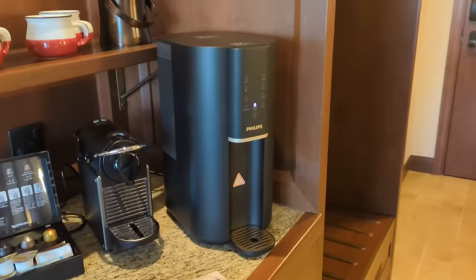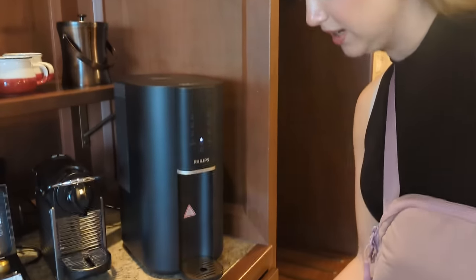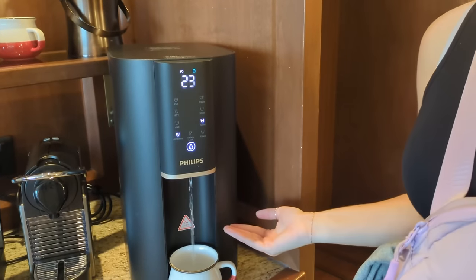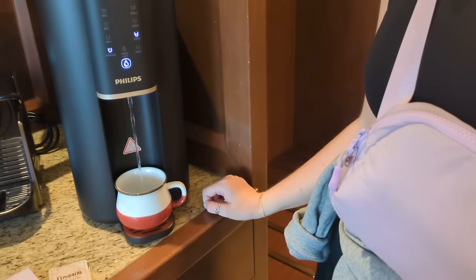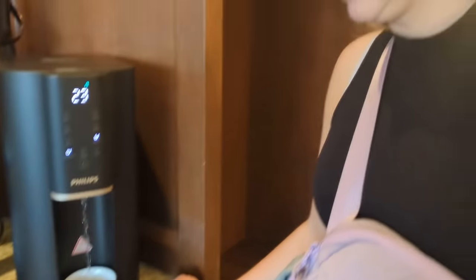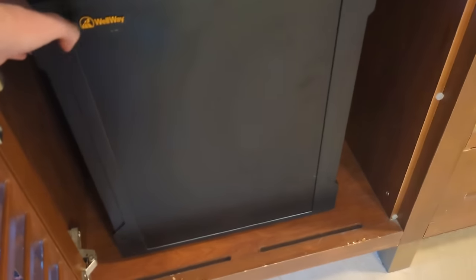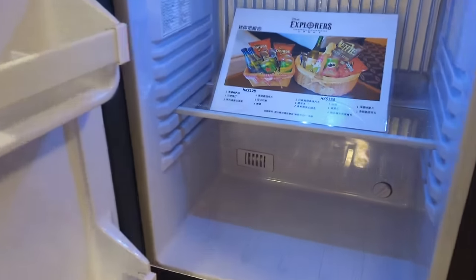There's also a hot water kettle — they bring you tea bags and a cute Minnie Mouse Explorers Lodge mug. There is also filtered cold water available right in the room. Under the coffee station, you have a small mini fridge, good for leftovers, along with room amenity packages you can order.